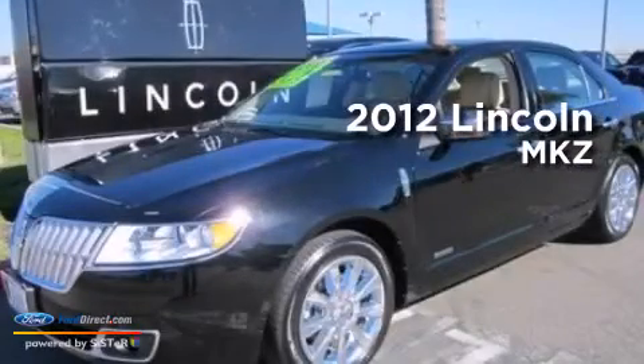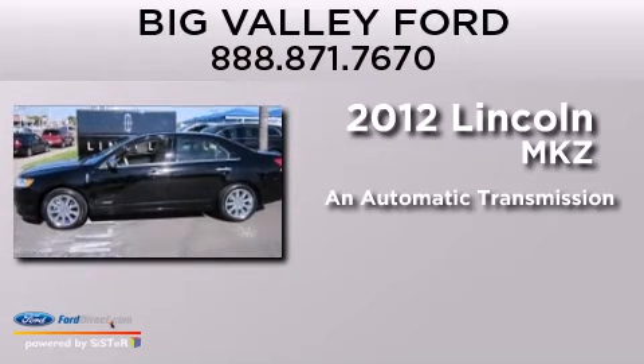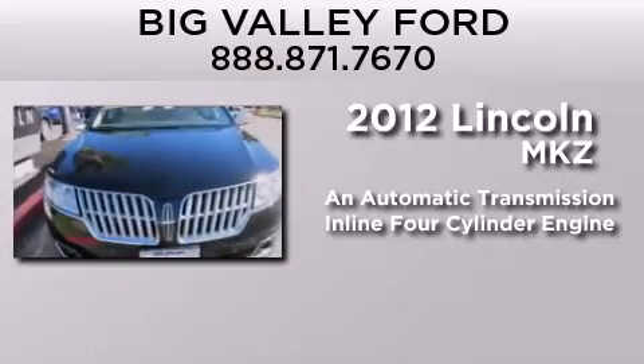This is a 2012 Lincoln MKZ. This four-door sedan has an automatic transmission and an inline four-cylinder engine.